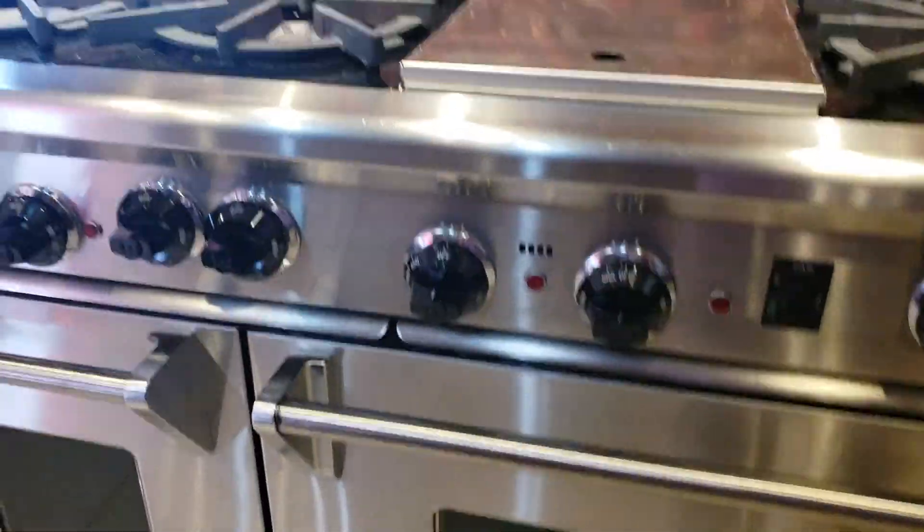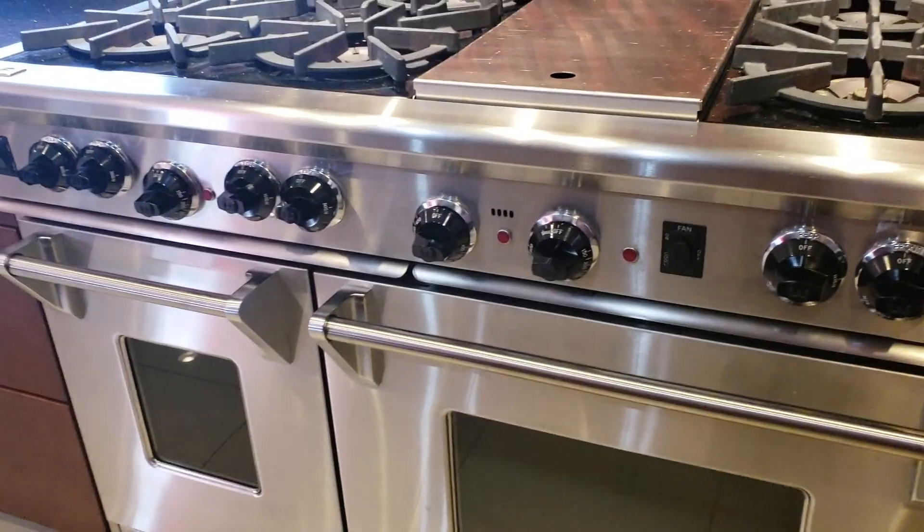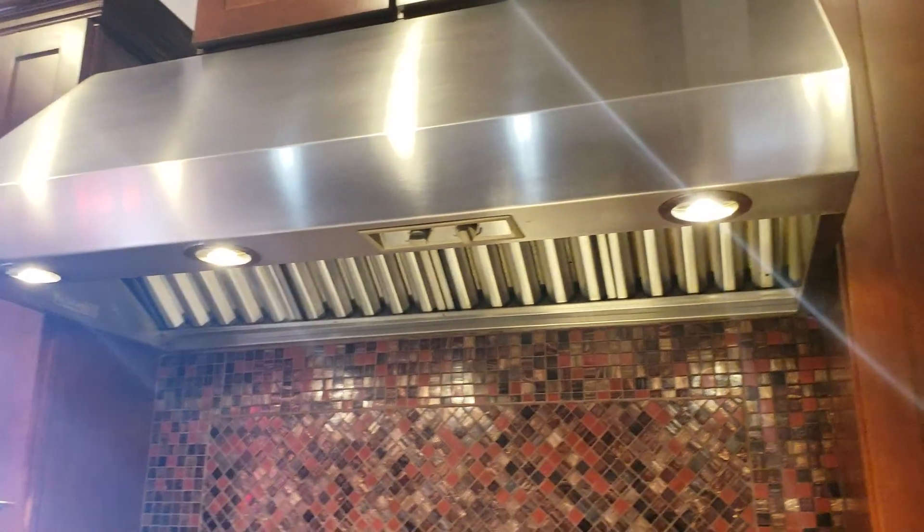They like to cook. Wolf, of course — that's what I was looking for: double oven, six burner, commercial grade hood.